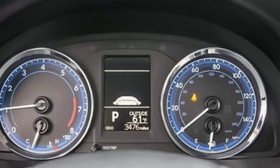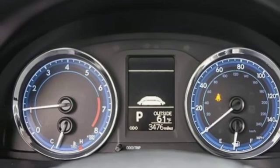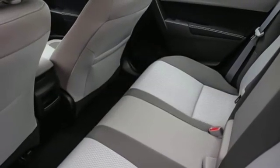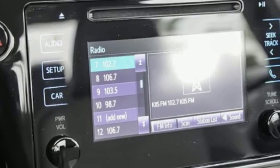Gas pressurized shocks and an inline four-cylinder engine. Kelley Blue Book reports Toyota's Corolla sedan continues to offer buyers a proven commodity that delivers value, efficiency, and peace of mind.